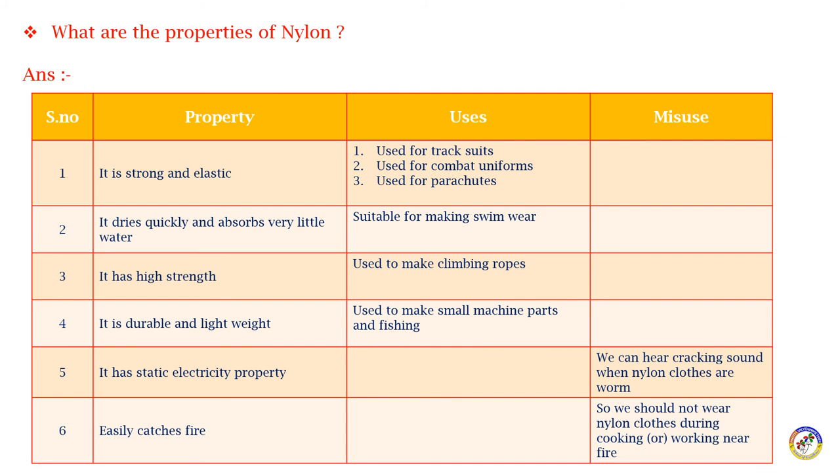Due to its static electric property, we can hear a cracking sound when nylon clothes are worn. Nylon easily catches fire, so we should not wear nylon clothes during cooking or when working near fire.